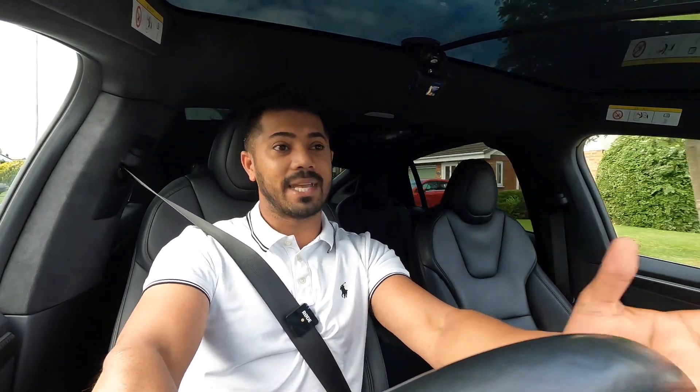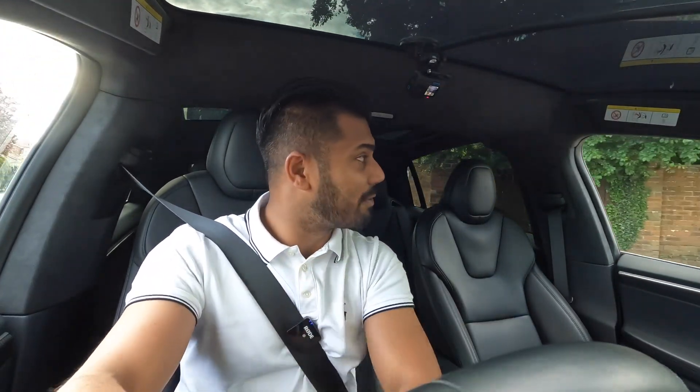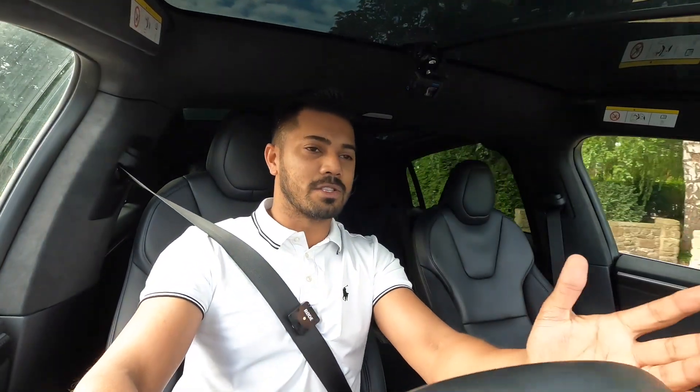I haven't had that many electric cars, but this one being the best of the best in the Tesla range in my opinion — with the configuration of the seats, the size, the power, the range. When I got in this car last night ready to do this video, I didn't know what to expect because it was the first time I'd driven a Ludicrous.